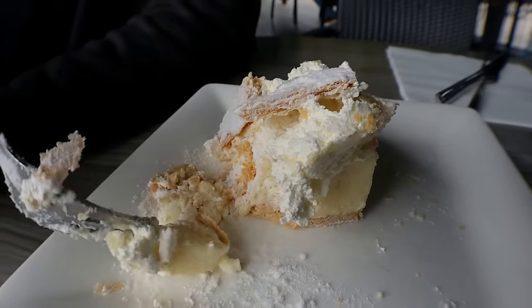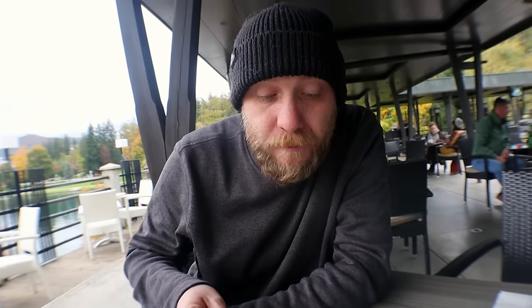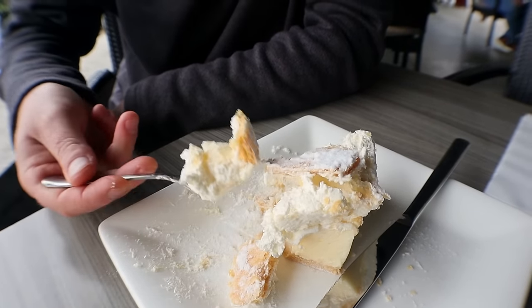It's really delicious. Surprisingly light actually — it looks very dense but it's not at all. It's a very light custard. There's some baked filo dough in the cream, that's all it is. So delicious. We've actually come all the way here from Ljubljana just for this dessert. And the view.